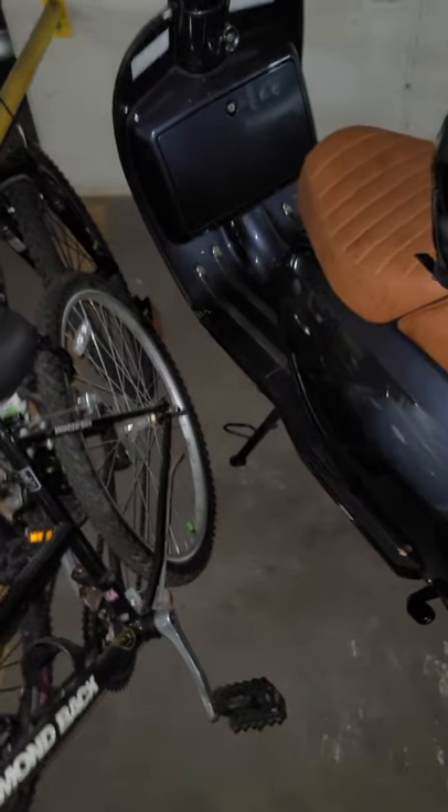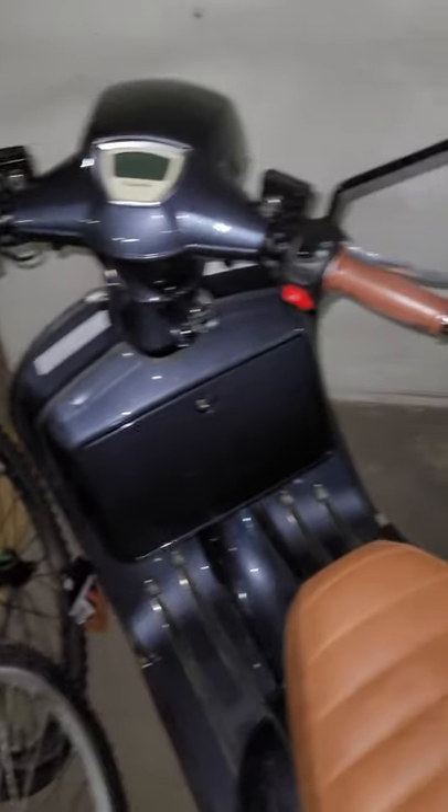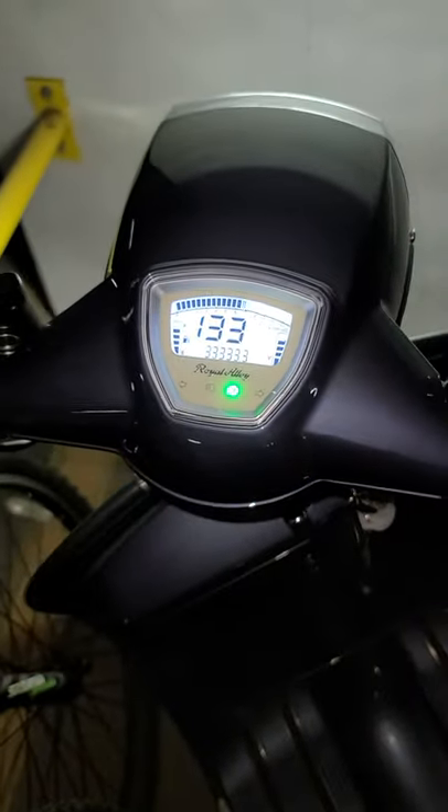I went with a dark gray with the brown seat. Let me turn it on for you guys — I love the dash, it's got an LED dash screen on there.